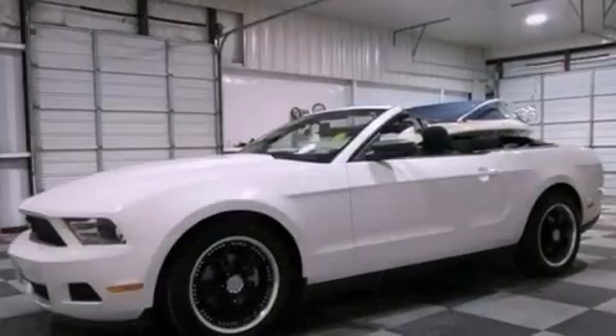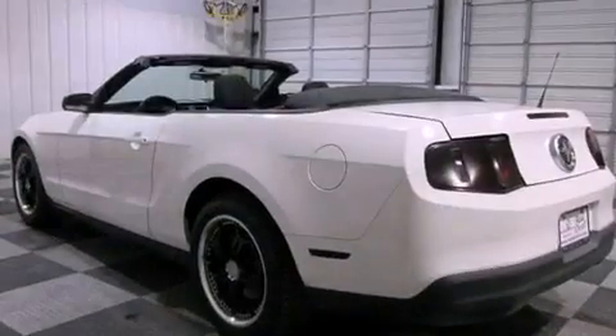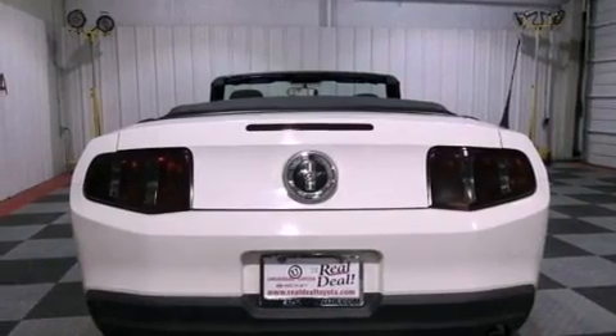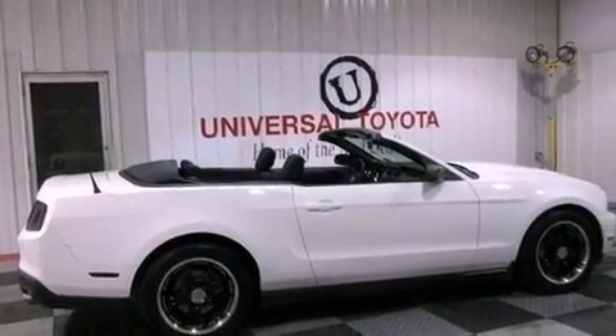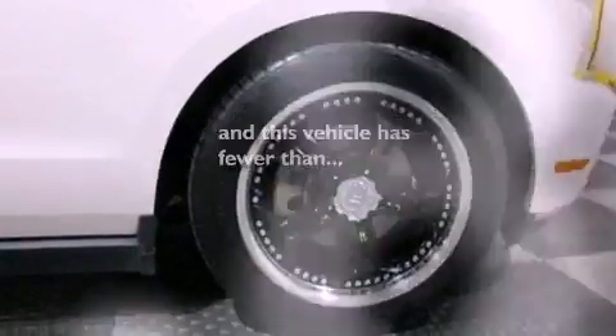Features include aluminum wheels, a low tire pressure indicator, traction control and stability control systems, a CD player, a passenger side vanity mirror, the SecuraLock anti-theft system, an anti-lock braking system, a passenger side airbag, air conditioning, and this vehicle has less than 42,000 miles.